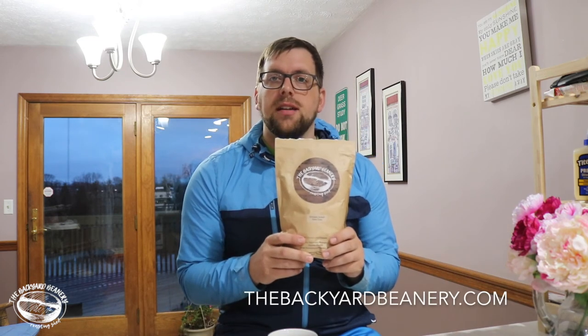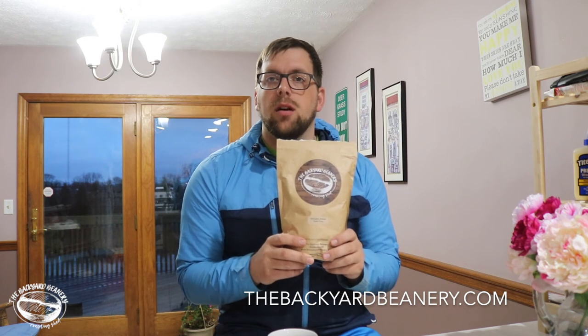That's some really good coffee. Make sure to check out thebackyardbeanery.com where you can order your bag of beans once a month or on a subscription basis. Just go to the website — they have all the information — and tell them that Farmer Brad sent you. Thanks for watching and hope you enjoy.